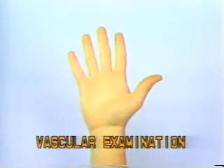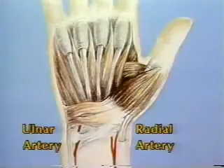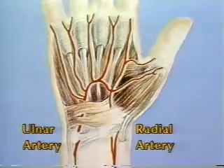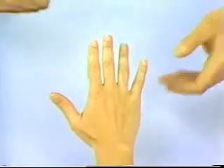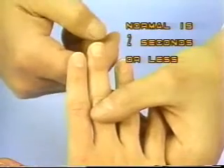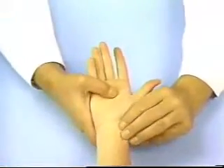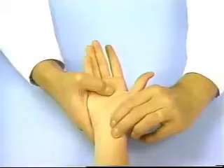Vascular Examination. The hand receives its blood supply from both the radial and the ulnar arteries, which anastomose to form the superficial and deep palmar arches. To assess the circulatory status of the hand, note the general color of the skin and also test capillary filling by squeezing the nail bed. Palpate the radial styloid on the volar aspect of the wrist and progress until the radial pulse is localized.